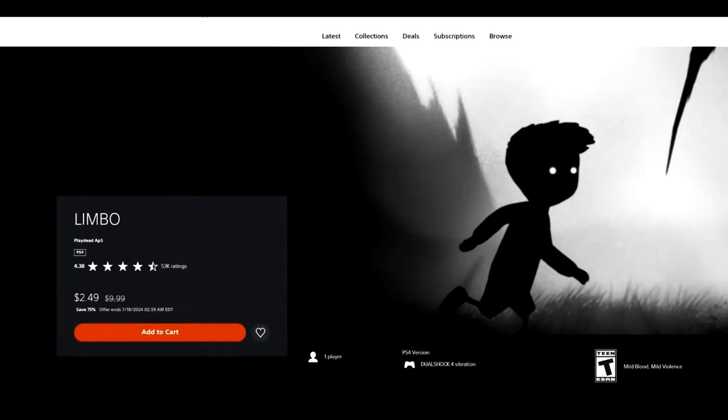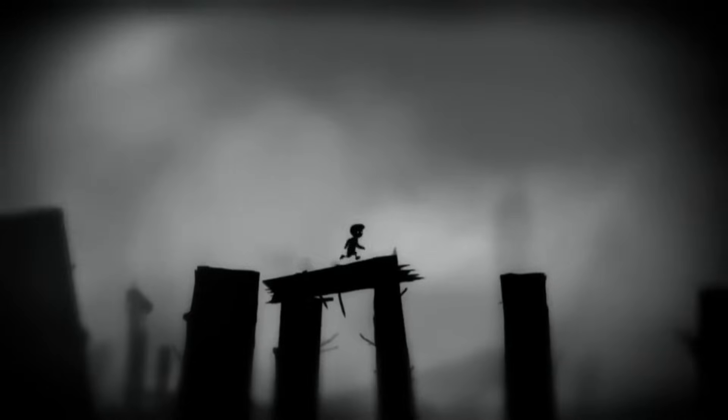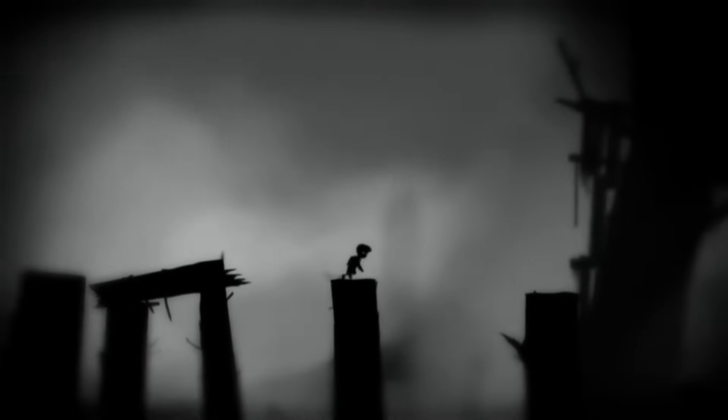Next up, for the two people that don't own Limbo, 75% off for $2.49. Incredibly atmospheric platformer, relatively short, but when it came out as a downloadable title it was incredibly compelling and showcased the ceiling that downloadable and smaller-scale games had. Inside is also a great game by Playdead, and the creator of Limbo recently did Cocoon, which is really well-received. $2.49 for Limbo — great price.